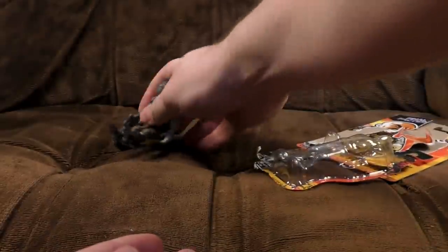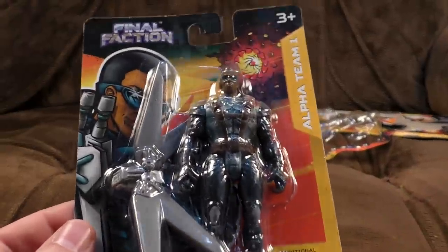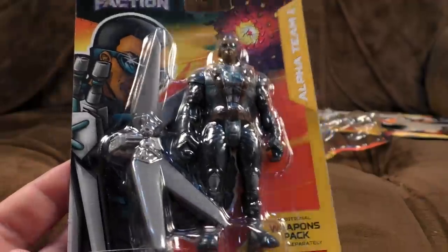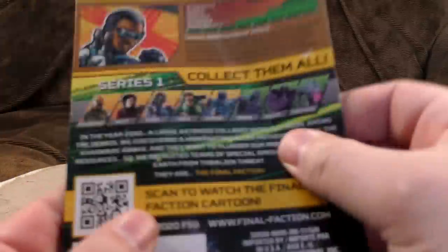We'll bring on another member of Alpha Team 1, Final Faction - Sergeant Steel. I'll remove this from the pack before we look at the pack, but it'll be fairly obvious which fictional character this is based on.